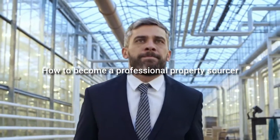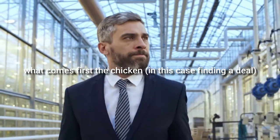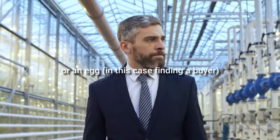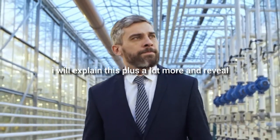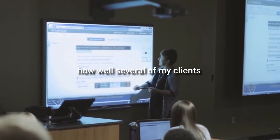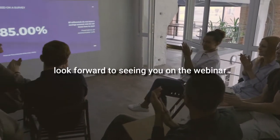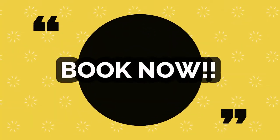And finally, strategy eight: how to become a professional property sourcer. What comes first — the chicken (finding a deal) or the egg (finding the buyer)? I will explain this plus a lot more and reveal how well several of my clients are doing working on exactly this strategy. I look forward to seeing you on the webinar — book now, register below, and I'll speak with you very soon.